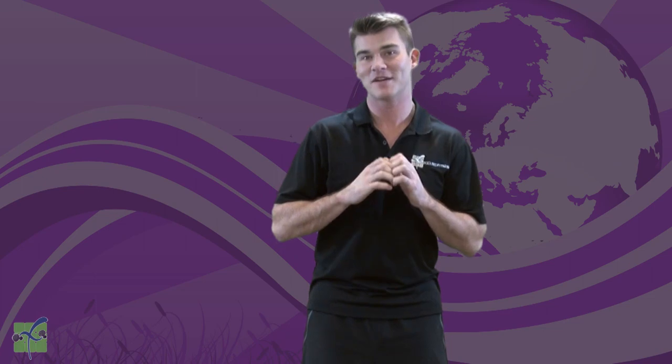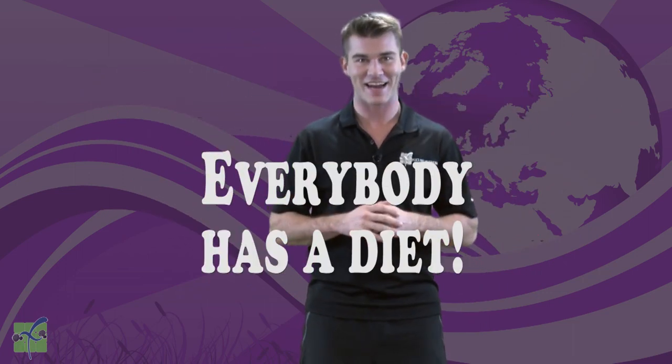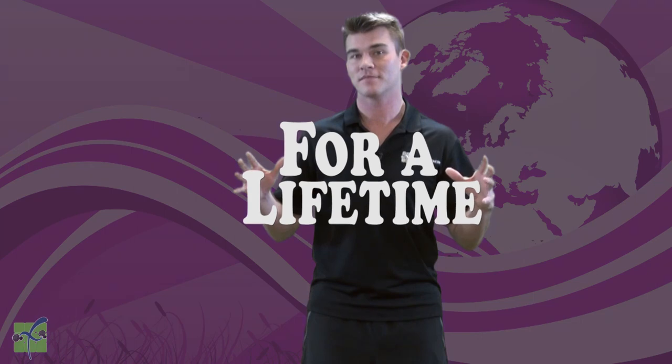Today we want to talk about a diet. Who has a diet? Does your mom have a diet? Your dad? Your grandma? Your aunt? Your dog? Your hamster? What about you? The answer is everybody has a diet. A diet is how you eat for a lifetime. We all eat, so that means we all have a diet.